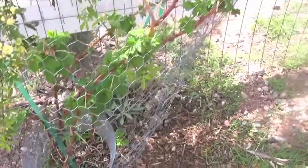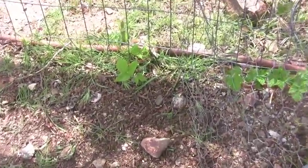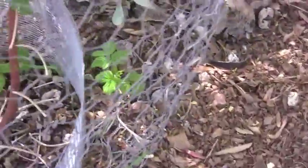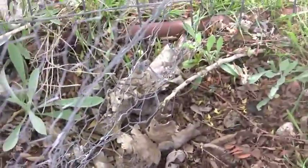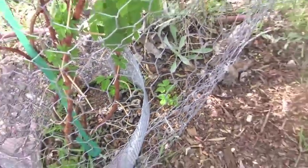Here's my raspberry, and I noticed I'm getting a few new shoots, which is so exciting for me. This is the first time that I've been successful for more than one season.